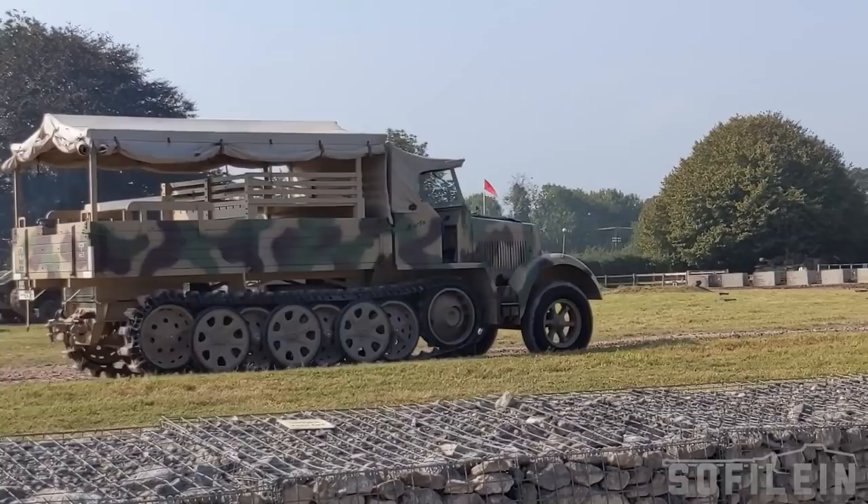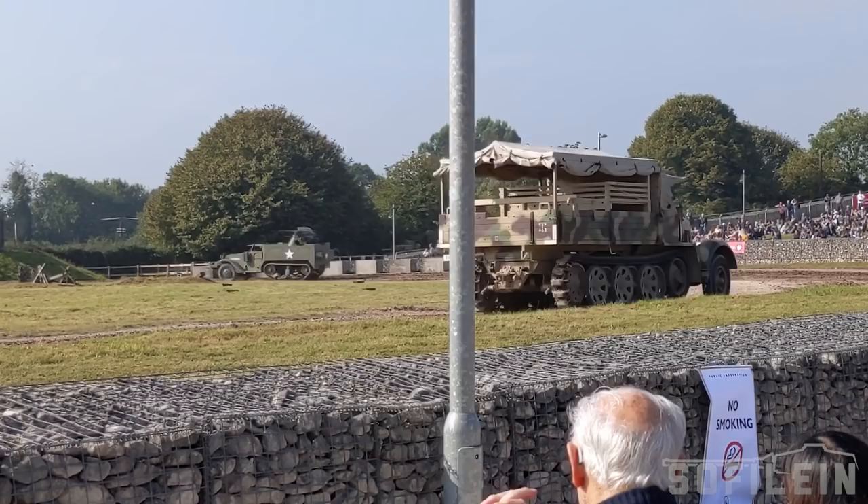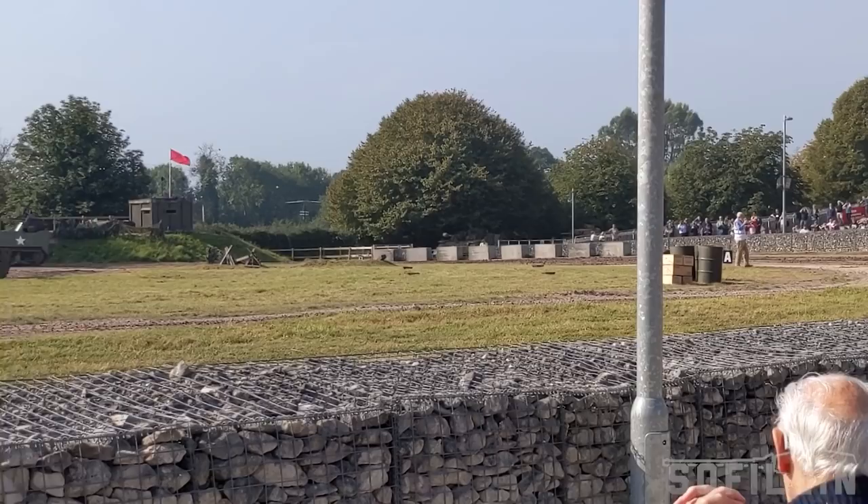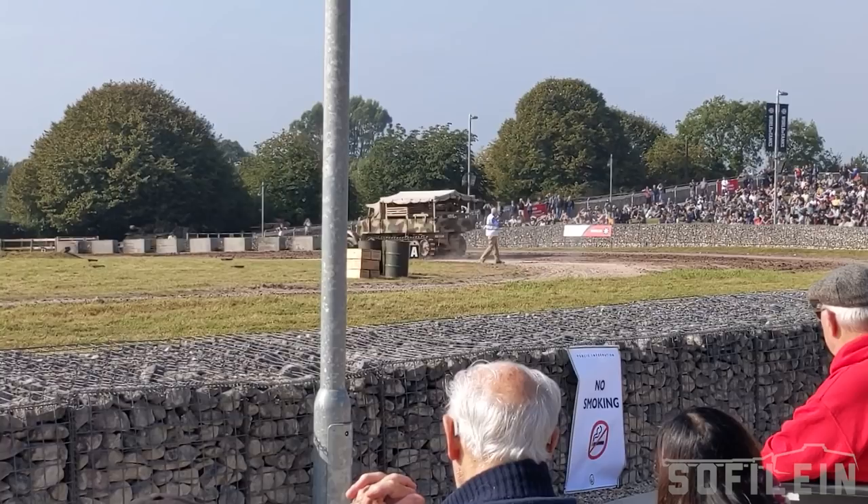Now this one's something called the M16 half-track, followed by the Sd.Kfz. 7 half-track. Germany and America really went to town on half-tracks in the 1930s — they liked the experimental approach of trying to make vehicles with wheels at the front and tracks at the back. They took their ideas from the French Citroën-Kégresse.